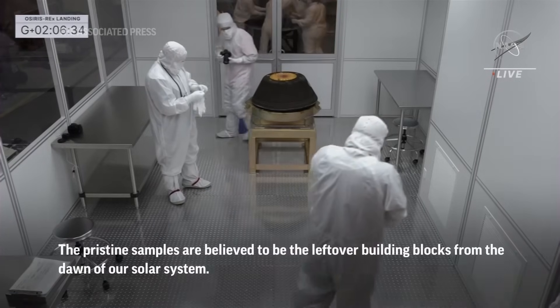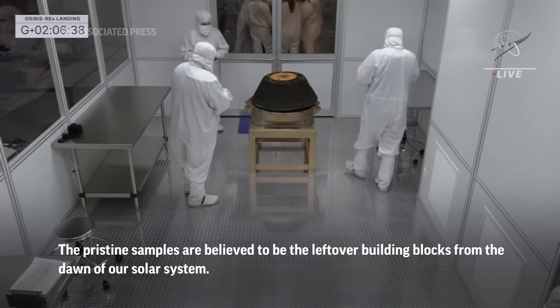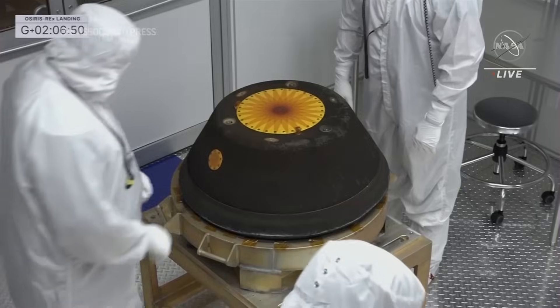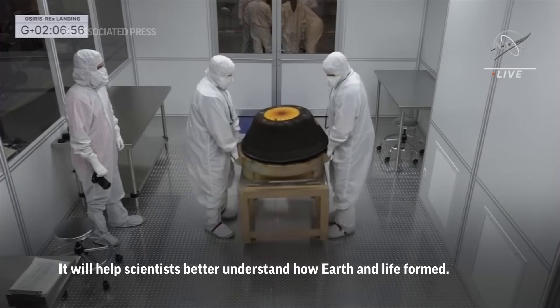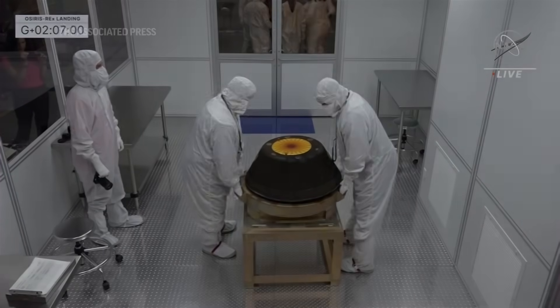It took 1.2 billion miles to get from asteroid Bennu after sample collection to Earth's atmosphere. We entered 82 miles off the surface, went through the punishing entry, descent, and landing in the desert — and now here we have it, the sample return capsule.